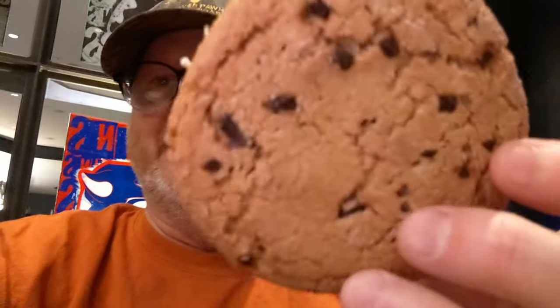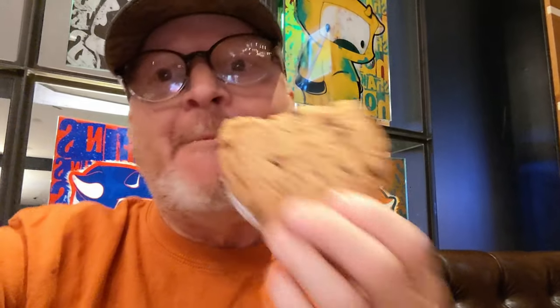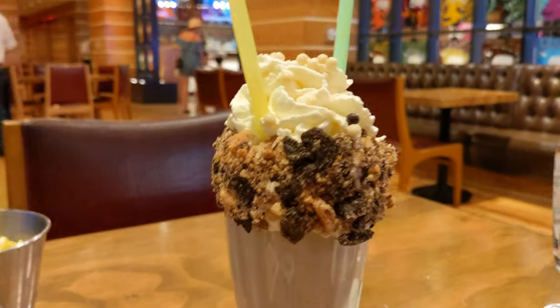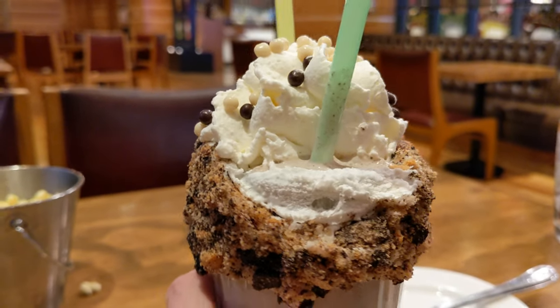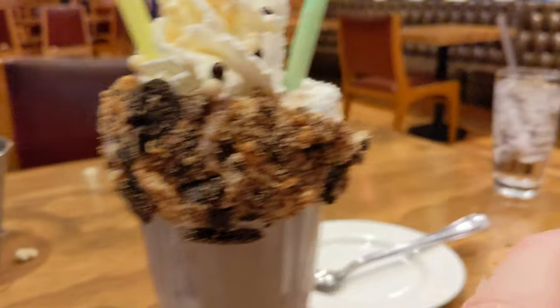If you didn't believe me about the size of that cookie sitting on top of the milkshake, it's big as my head — no, not really, but look how big that cookie is. I'm going to take a bite. Oh, that's amazing. I have another bite. That is amazing. We're going to do a close-up of the shake here with the cookie removed so you can really see what's happening. And if we don't eat it soon, this is going to be all over the table.